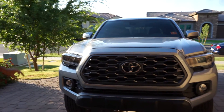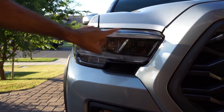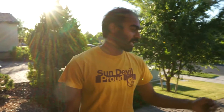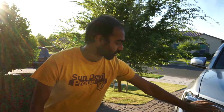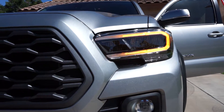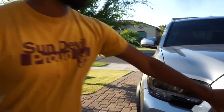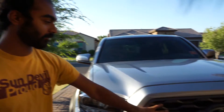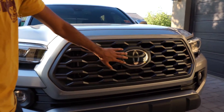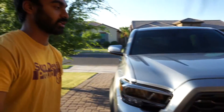Up front we have the upgraded LED headlights. This is the DRL — it also functions as the turn signal and it's sequential. With the LED headlights come LED fog lights. This grille is new for 2020, and just like all the Tacomas since 2018, this has the adaptive radar cruise control and Toyota Safety Sense with pedestrian detection.